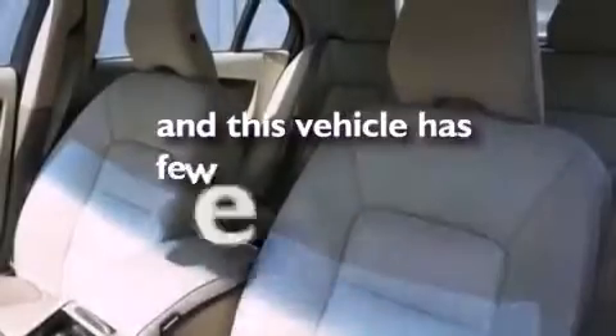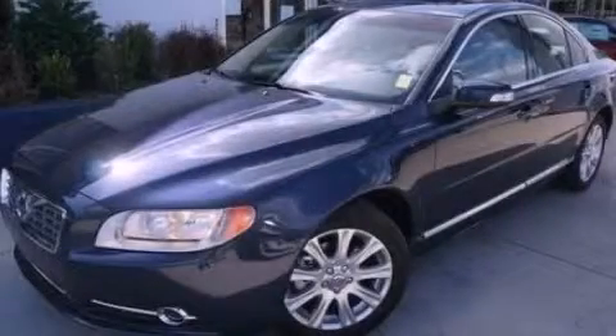This vehicle has fewer than 15,000 miles on the odometer. This vehicle is sure to sell fast — call and arrange your test drive today.